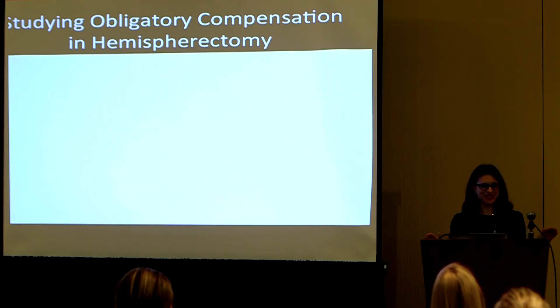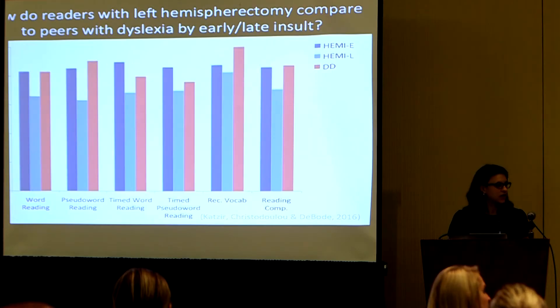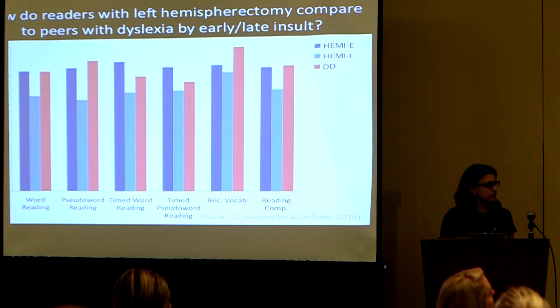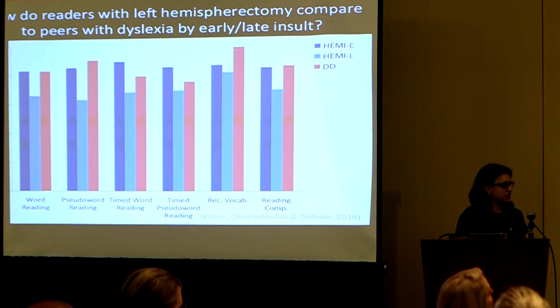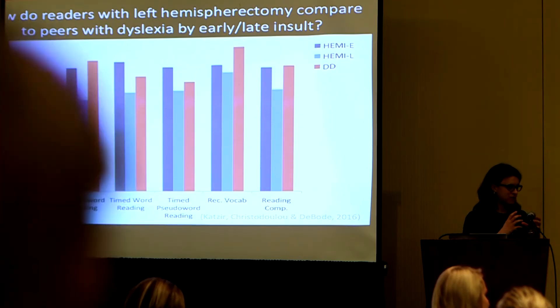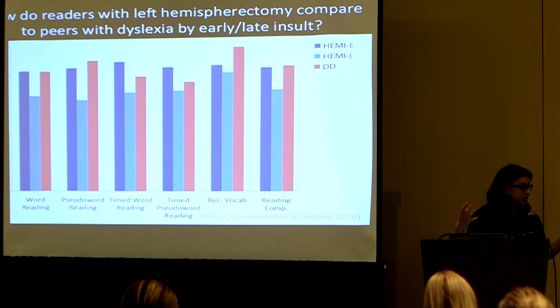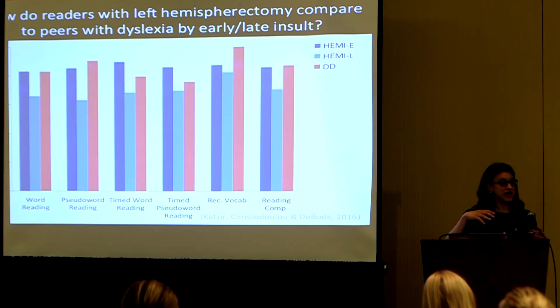Another question: clarification on the forest and trees analogy — if you have the remaining intact right hemisphere, it's more likely to have more forest? The answer: for the typically developing brain, the right hemisphere tends to really drive or support tasks that help you recognize the big picture, the big concept, or overarching umbrella themes. The left hemisphere tends to be more associated with detail-oriented processing.